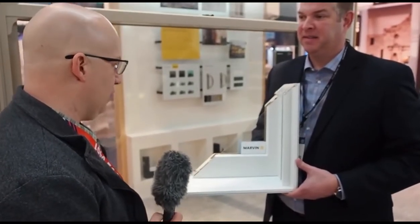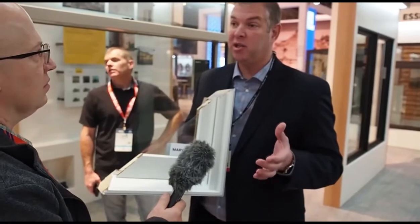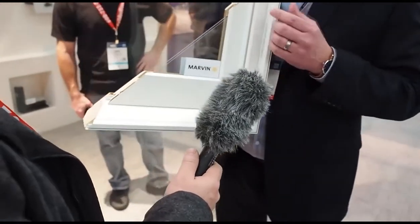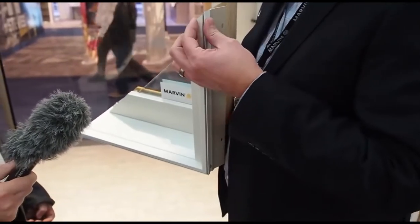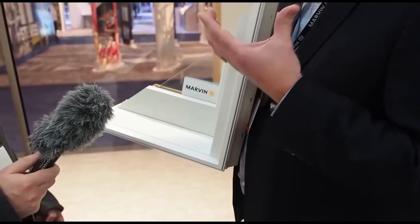We've looked at two of the window lines, and now we've got the Signature series. The main difference is this is where the brand started — with a wood window that evolved into an aluminum-clad exterior. I'm standing in front of one of our largest sizes available: a double-hung that's five feet wide and ten feet tall. The Signature collection really shows our capabilities in terms of design flexibility, with a lot of traditional sight lines for those who want the look of a traditional wood window without the maintenance. We use extruded aluminum for the frame and sash.